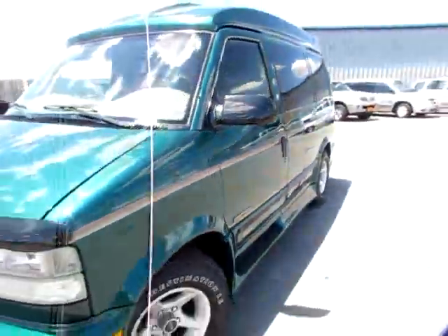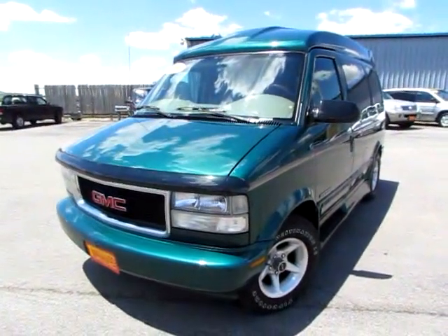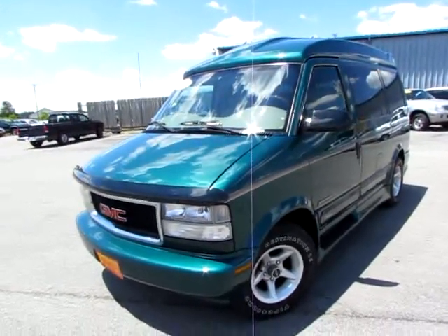This is the Safari Platinum Conversion Van. Go to 419cars.com, or if you're already there, just call us, and we'll help you schedule a test drive with this Safari Platinum Conversion Van.